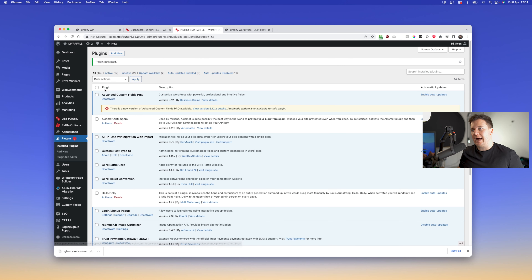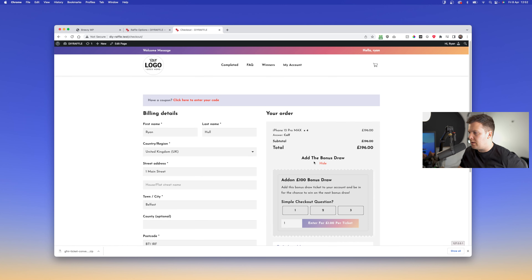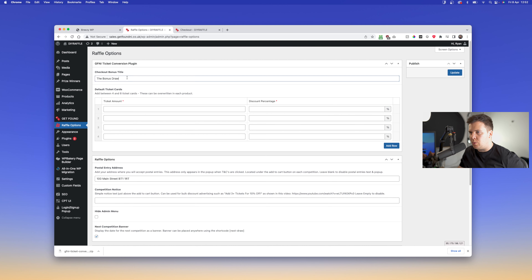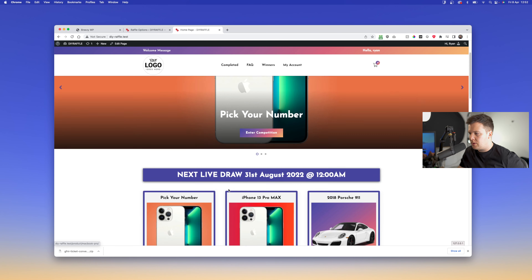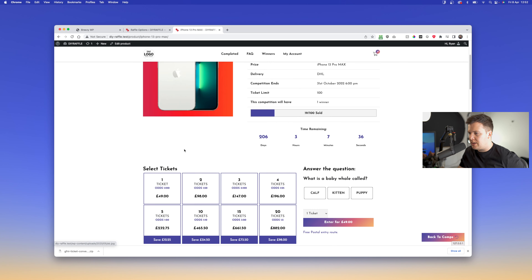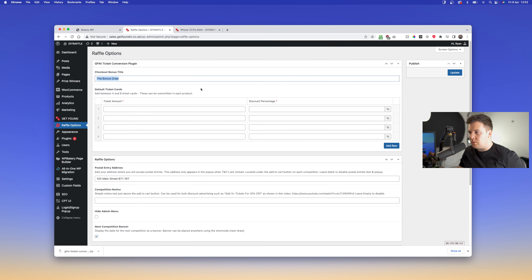Click on Upload Plugin, then drag it in or find it on your computer. Make sure it is a .zip file — some computers decide to unzip files for you, so do not upload the folder, it needs to be a .zip file. Click Install Now, and as soon as it's activated you'll see it in the raffle options.